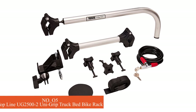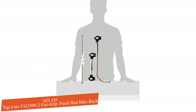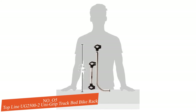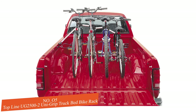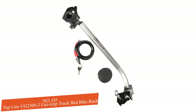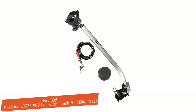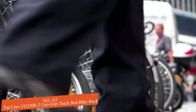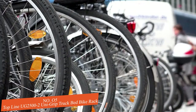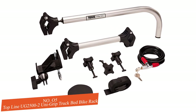Number five: Top Line UG2500-2 Unigrip Truck Bed Bike Rack. The UG2500-2 Unigrip truck bed bike rack from Top Line has the most straightforward installation, taking only two minutes. If you want to save time and energy on setup, this one is for you. The Top Line Unigrip rack is light, weighing around four pounds, and is easy to install since you don't need to drill holes into the truck rails or bed. You can choose to use it with or without bed liners. Note that the small clamp doesn't accommodate all bike types, so read the manual and check your bike type before purchasing.